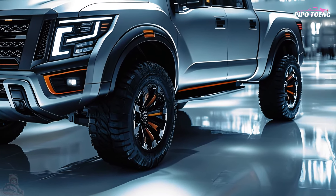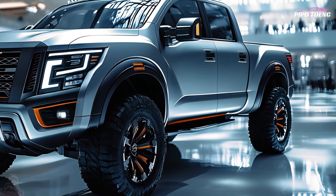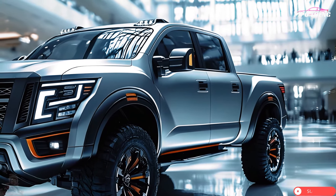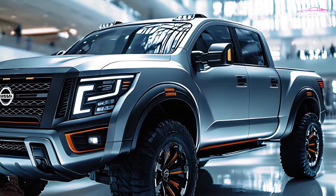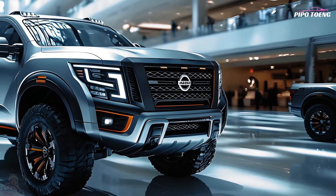A nine-speed automatic transmission provides seamless transitions and fast highway acceleration even with heavy loads. Base models are rear-wheel drive, while higher trims include 4WD for better off-road performance and traction. The Titan can tow trailers, boats, and equipment up to 9,500 pounds.